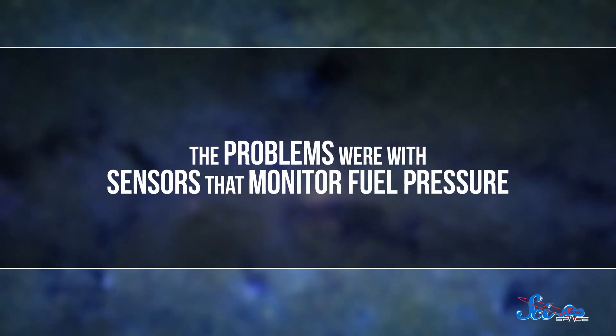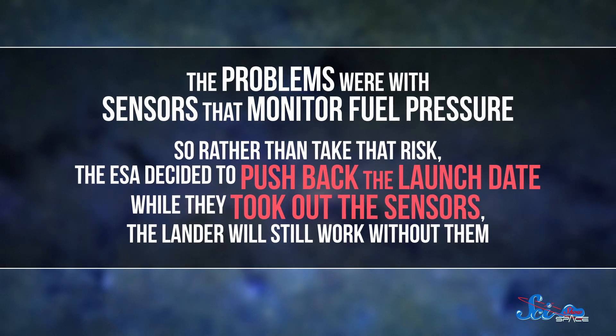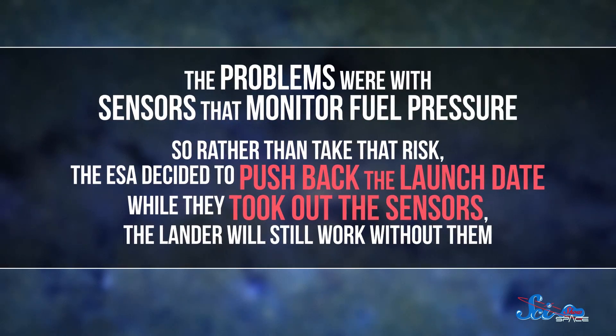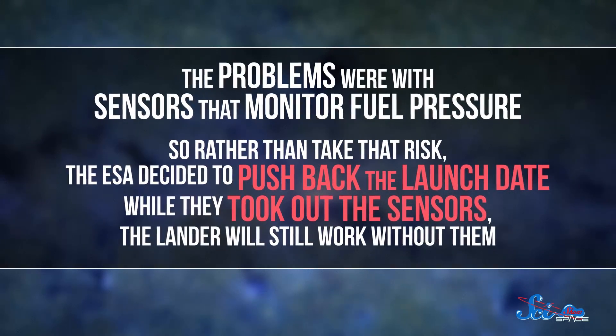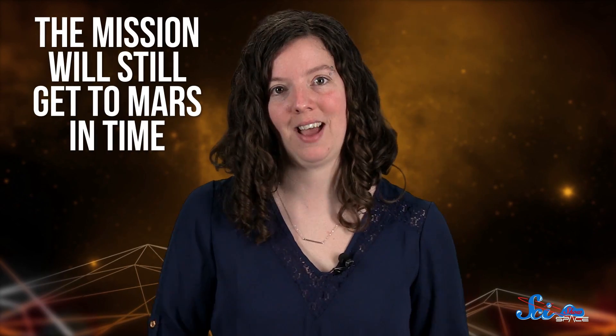This year's mission was originally set to launch in January, but back in October the ESA discovered some issues with a couple of Schiaparelli's components. The problems were with the sensors that monitor fuel pressure. So rather than risk broken sensors leaking fuel and messing up the mission, the ESA decided to push back the launch date and take out the sensors entirely, since the lander will still work without them. A couple months' delay doesn't change much — the mission will have to use a little more fuel, but it'll still get to Mars in time.